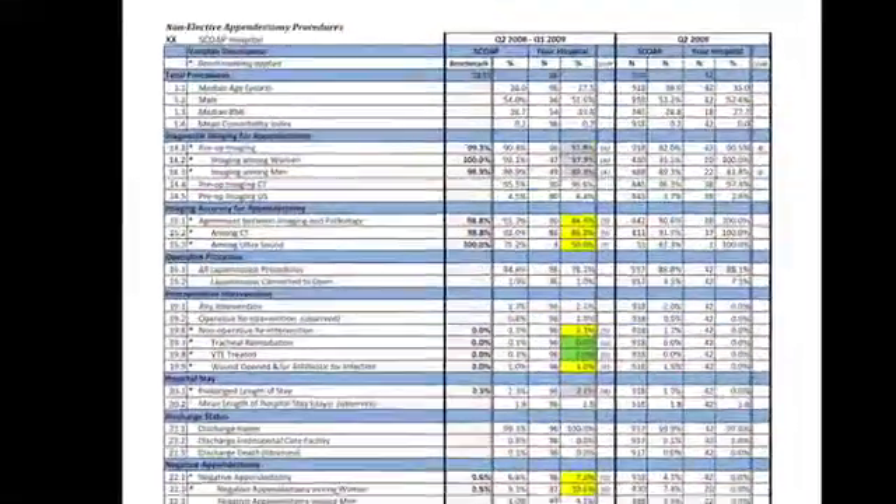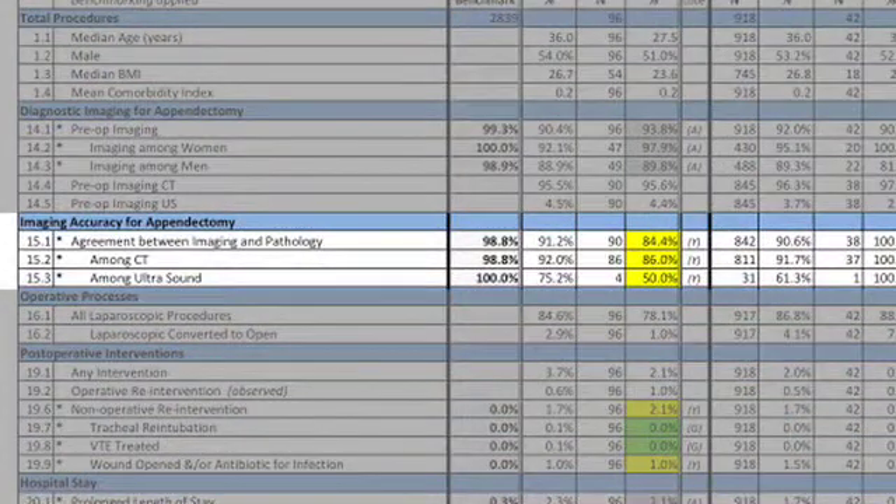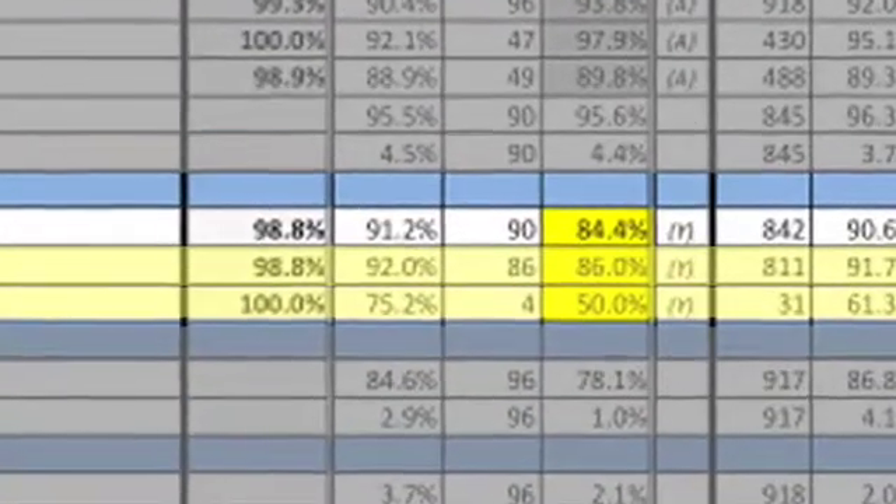Some hospitals don't have readily available ultrasound technicians that can perform high quality ultrasounds. What we are doing in SCOPE is providing back to hospitals rates of accuracy or concordance for both CAT scans and ultrasounds, so that if a hospital chooses to, they can improve their accuracy of ultrasound and therefore avoid more CAT scans.